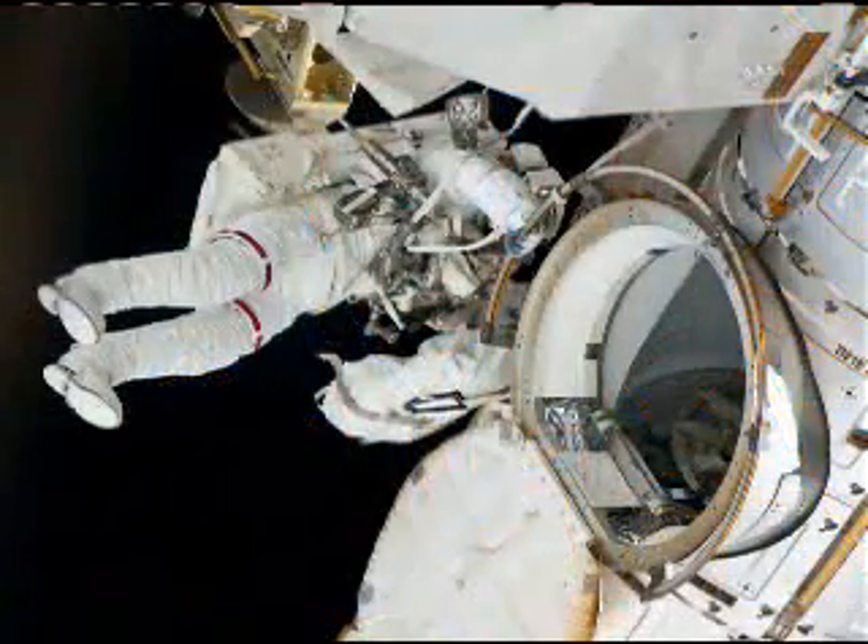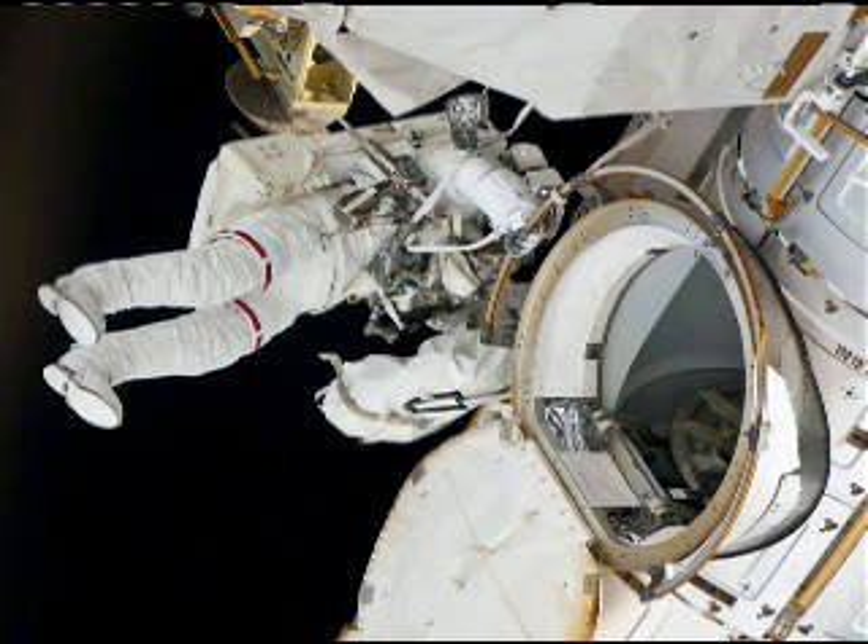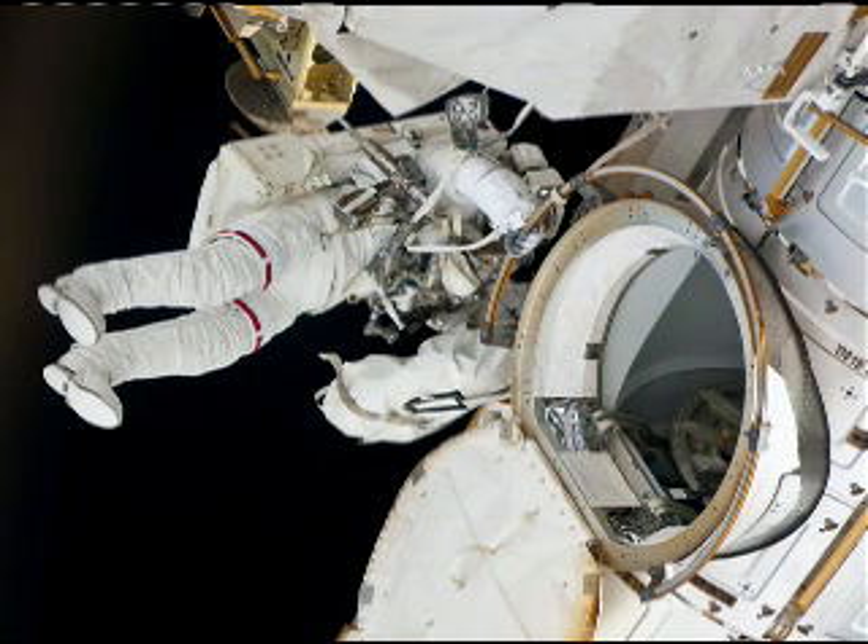We talked about several of our big mission goals: to install the ELC-3 as well as to install the Alpha Magnetic Spectrometer. We were also up there as one of the last shuttle flights to extend the life of the International Space Station.